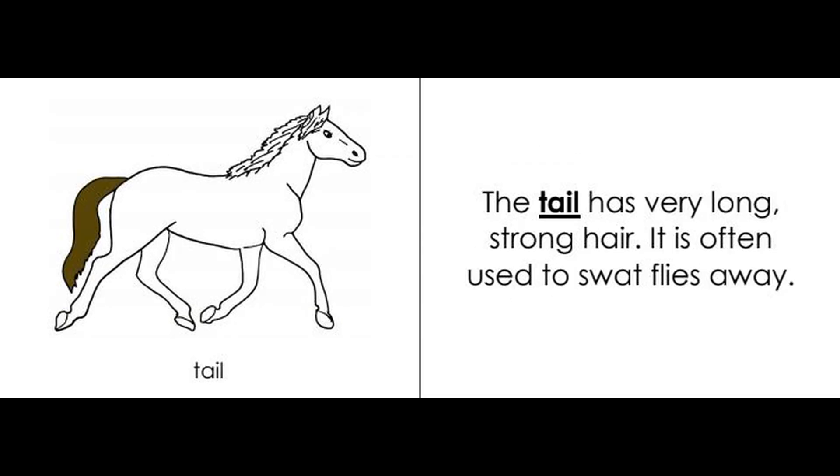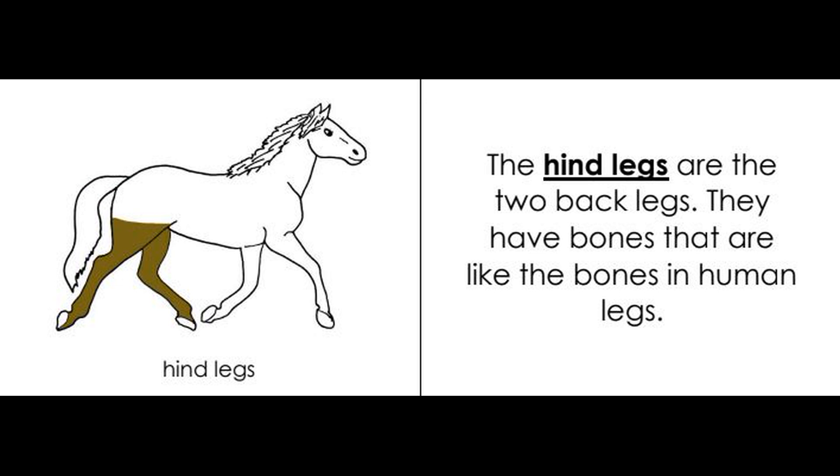Tail. The tail has very long, strong hair. It is often used to swat flies away. The hind legs are the two back legs. They have bones that are like the bones in human legs.